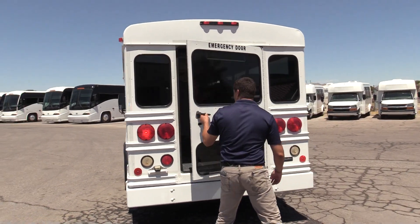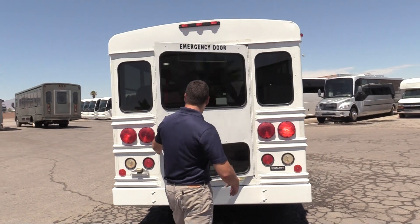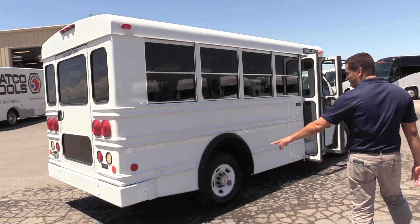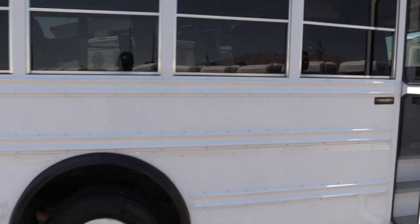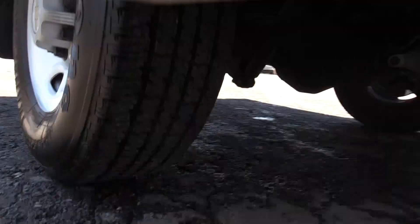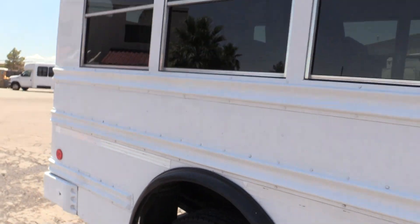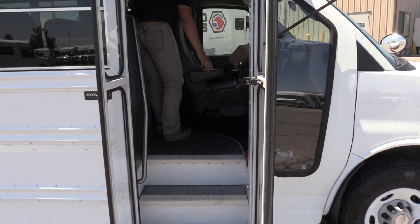We've got the rear entry emergency door in the back. The bumper looks nice and straight, all the paint looks good, and it does have reflector tape on it. This does have a manual door.